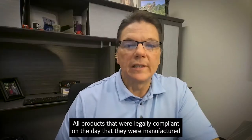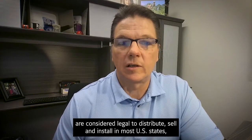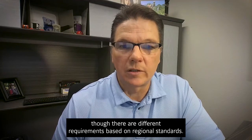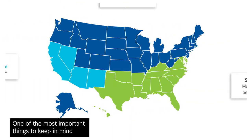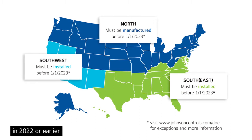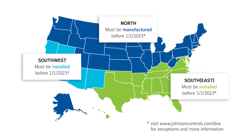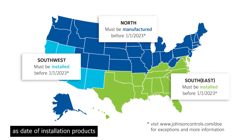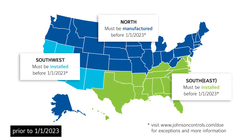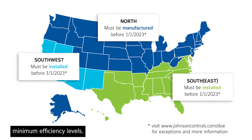All products that were legally compliant on the day that they were manufactured are considered legal to distribute, sell, and install in most U.S. states, though there are different requirements based on regional standards. One of the most important things to keep in mind is that AC products specifically manufactured in 2022 or earlier for the southeast and southwest are classified by DOE as date of installation products and therefore must be installed prior to 1-1-2023, unless they meet the new 2023 minimum efficiency levels.